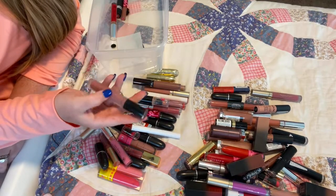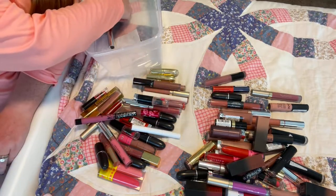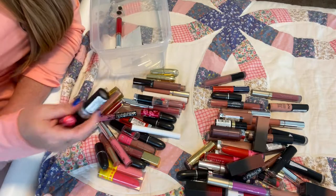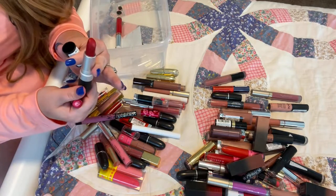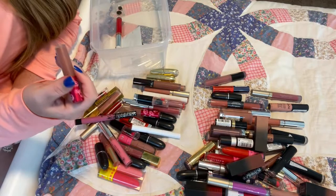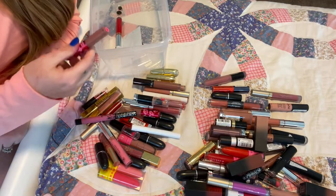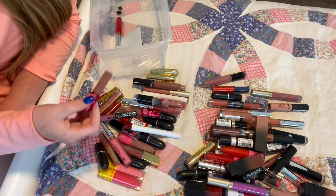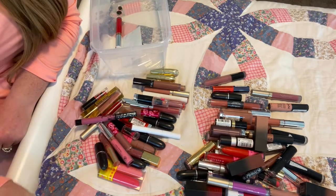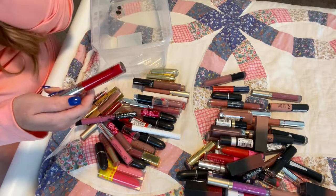Then I have Muse from Violet Voss — a great mauve. Then the one I'm wearing today, Really Red from Revlon — keeping it, one of the best reds I've ever used. Then I have Riley, a sample size from Lime Crime — I don't think it's an actual color so I'm probably just going to get rid of it since I can't even repurchase it. Last but not least is American Doll from ABH — 100% keeping it, one of the best reds.